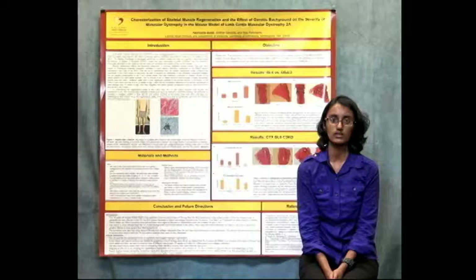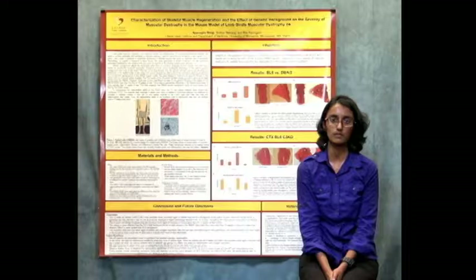In our results we noticed in the soleus muscle that the DVA2 genetic background had more signs of fibrosis and collagen deposition. While these results look promising, it's too early to tell whether the DVA2 genetic background is necessarily better than the Black 6 genetic background.